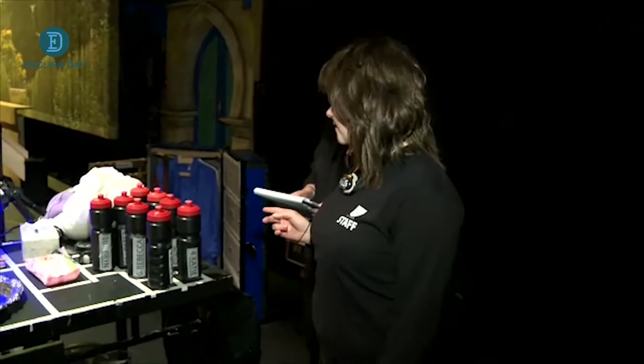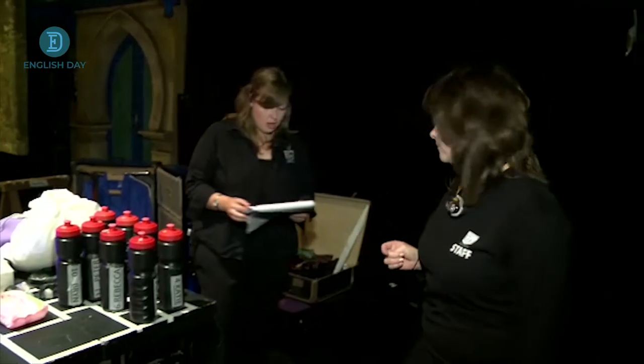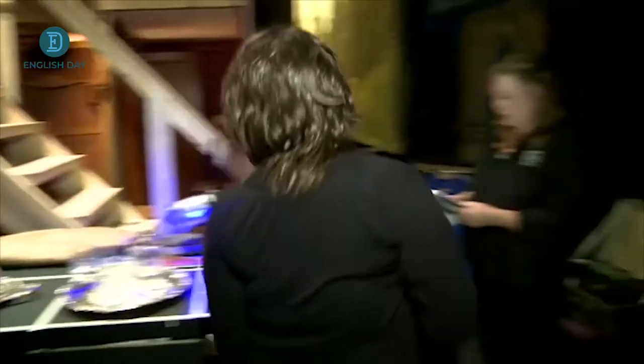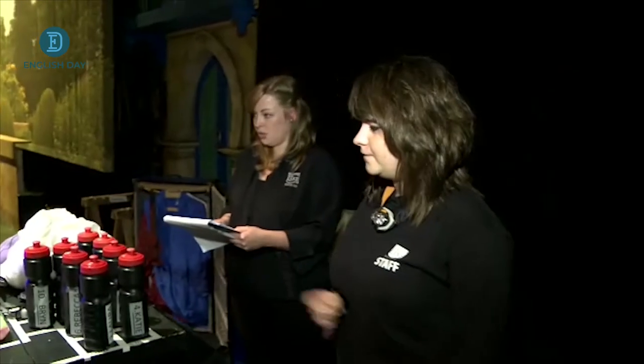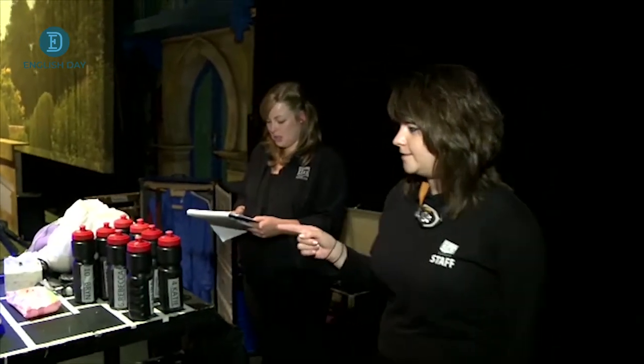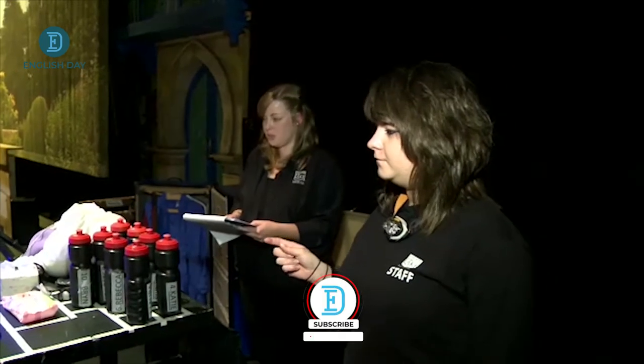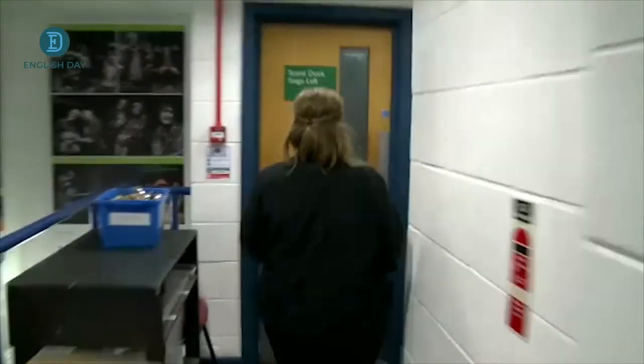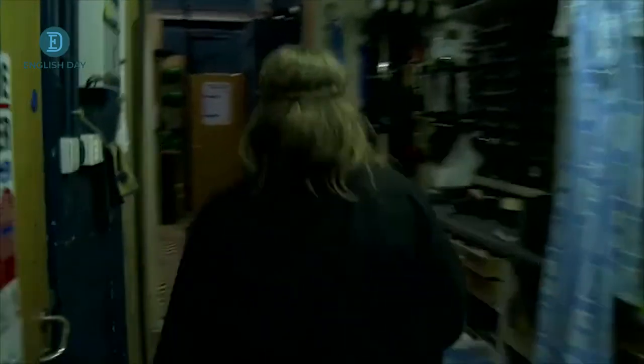When we get here the stage is bare and we have to put all the furniture and props back together on the stage, then we do a props check to make sure everything is there. We have a list of where it should be and what it should contain — so what's in the suitcase, it goes down to quite a lot of detail. As part of a show call we make sure the actors are here, and I run both wings — both stage left and stage right. I make sure that the actors have all the props they need to go on stage with.